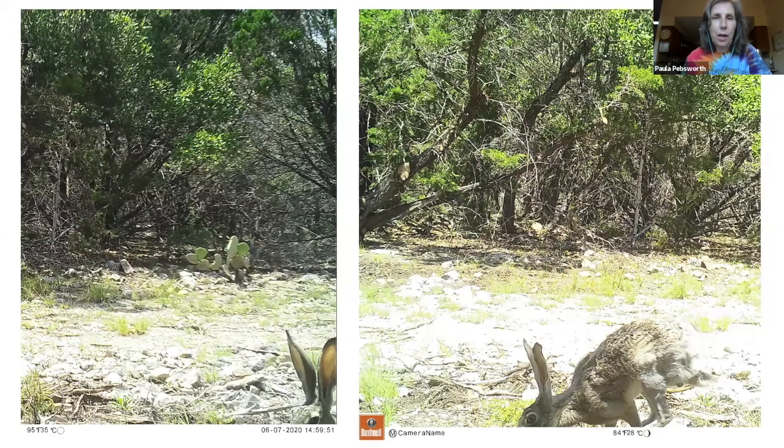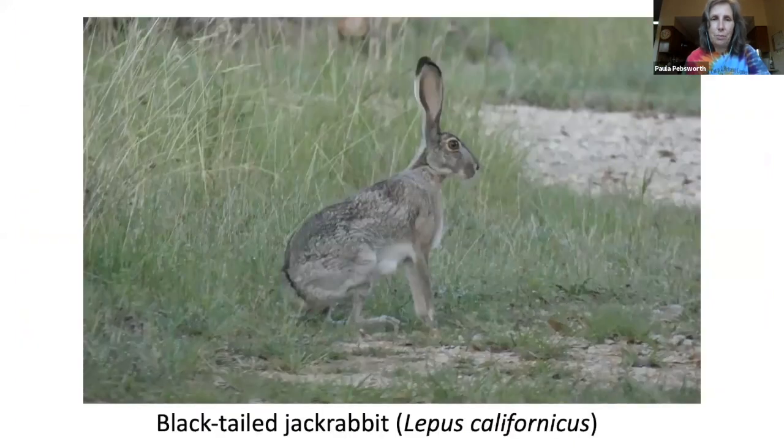These camera traps amaze me. Here's our next resident — the black-tailed jackrabbit. Jackrabbits can reach 24 inches long and weigh from three to nine pounds; females are larger than the males. This one likes to hang out by the ham radio shack.